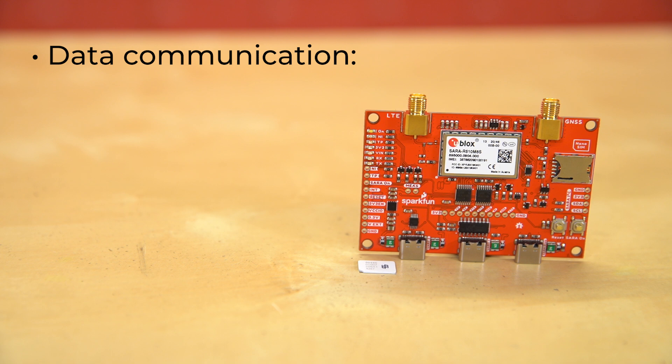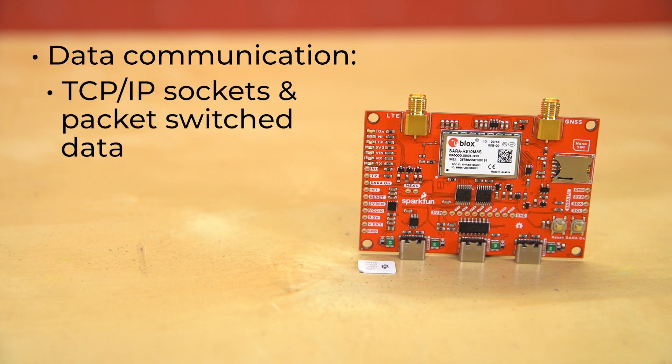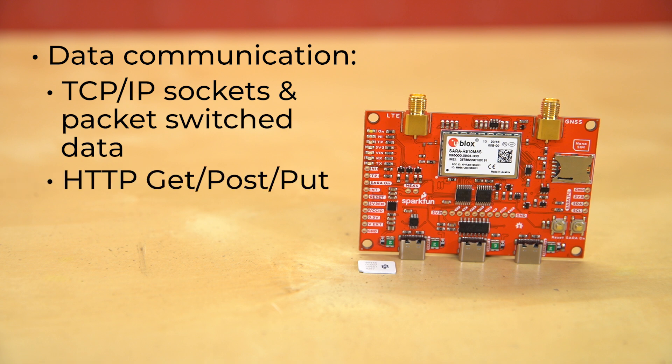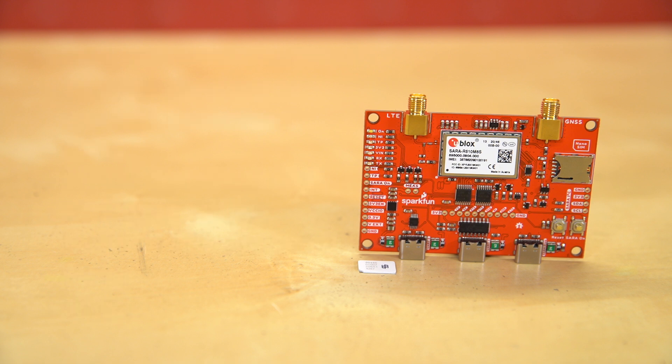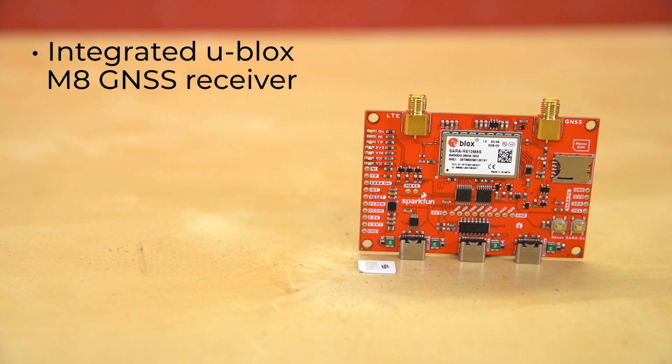Supported protocols include TCP/IP sockets and packet-switch data, HTTP GET/POST/PUT, FTP — which uses the SARA built-in file system — ping, and SMS. The breakout board also has an integrated u-blox M8 GNSS receiver for accurate positioning information. The receiver outputs data in NMEA format that can be parsed through the u-blox SARA R5 Arduino library.